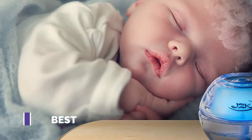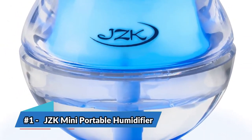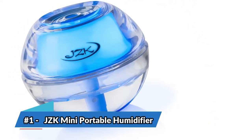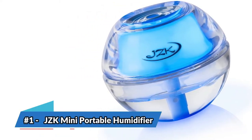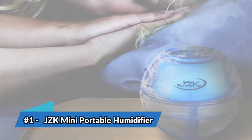Finally, we have the best overall: the JZK Mini Portable Humidifier. Our top pick is this orb-shaped model from JZK. It is 3.9 by 3 by 3.9 inches and weighs less than 7 ounces. It has an automatic shutoff feature that is activated after 8 hours of use, but the container can only hold enough water to produce mist for 2 to 3 hours at a time.